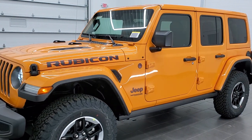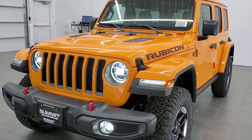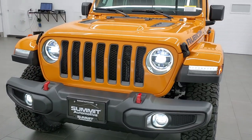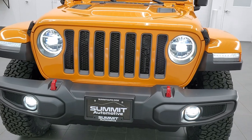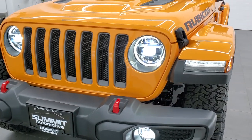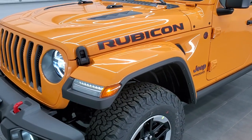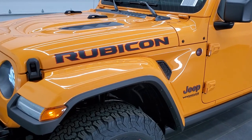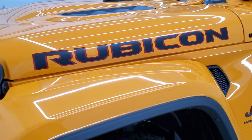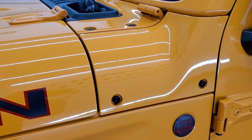Let me know in the comments what you think of the color. Give it a like if you like it, a dislike if you don't. We'd really like to hear what you think. And if you want to watch the full review video on this particular Wrangler, there's a link in the upper right-hand part of your screen. We're going to get up close here just so you can see there's really no metallic in the paint.